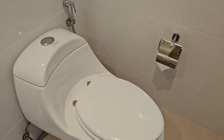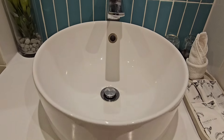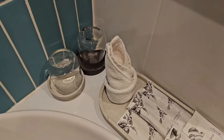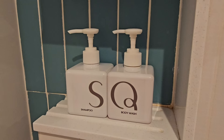Inside the bathroom you've got a nice toilet and bum gun, a round basin, sufficient towels, a hairdryer — all the things that you would expect. Nice modern tiles around the mirror, a walk-in shower, and SQ branded shower gel and shampoo.